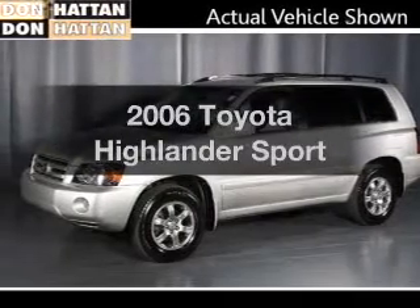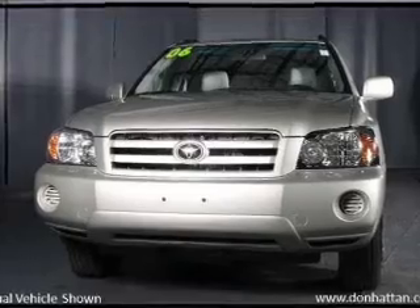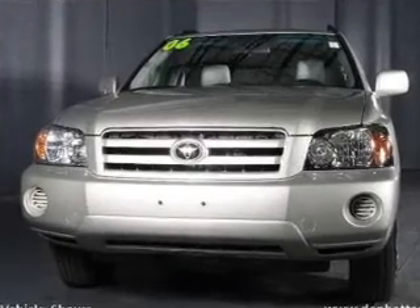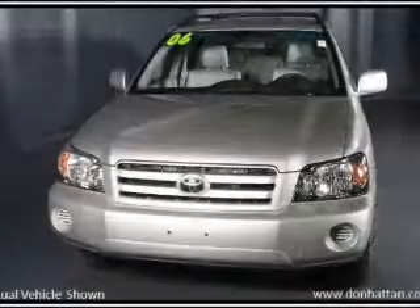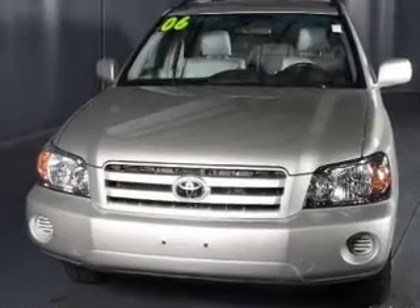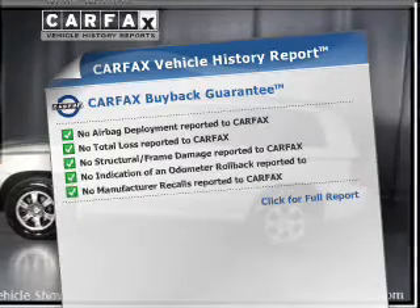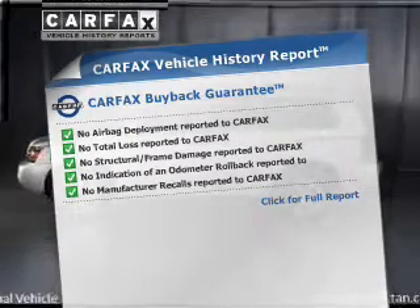Presenting the 2006 Toyota Highlander. If you're looking for a first-rate auto, this one could be yours today. With a reliable six-cylinder engine connected to a smooth-shifting five-speed automatic transmission, the anti-lock braking system will keep you safe on the road. Know the history on this ride and greatly reduce your buying risk with the included Carfax Vehicle History Report.